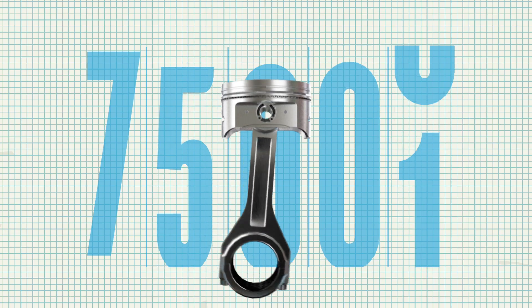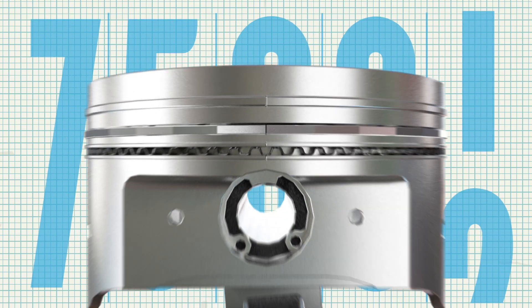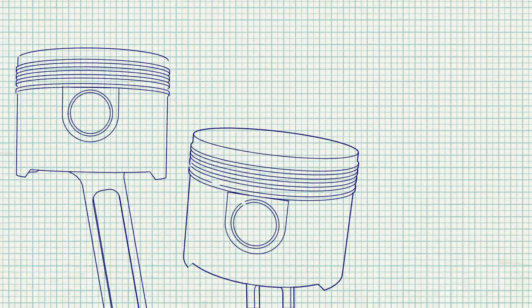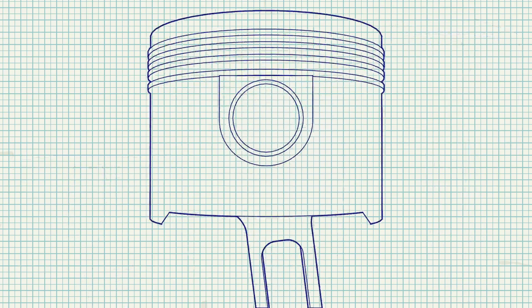As engines age past 75,000 miles, those grooves and cracks can break off or become even deeper. Without something to coat and protect the metal surface, engine parts wear down, causing reduced gas mileage and lower horsepower.